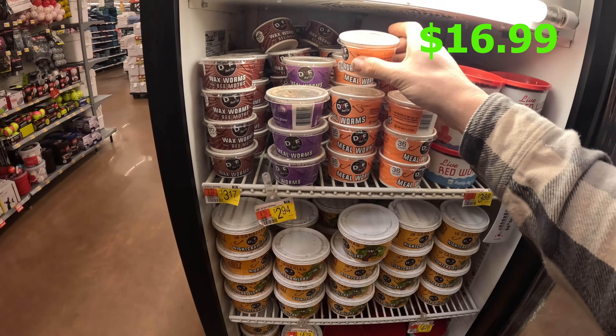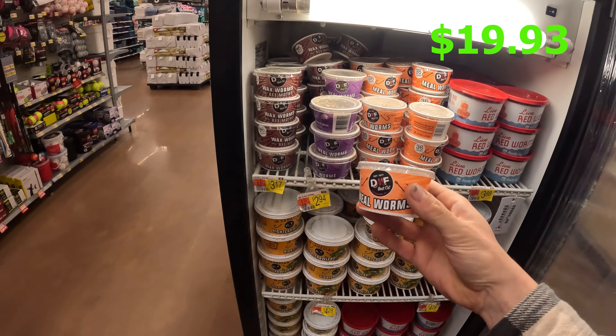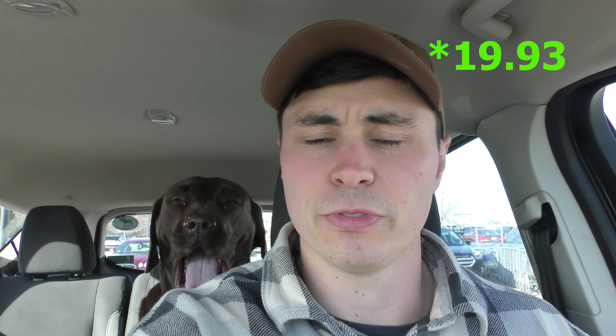With $3 left, I think the only thing I can get is worms. I guess I'm going mealworms. Well, it came out to exactly $20 — pretty much, a few cents off. I was kind of hoping to have enough money to get a pan, so cooking won't be quite as difficult, but I'll have to figure it out with sticks and rocks. I should be able to catch something with the mealworms and the lure, but let's get home and see what I can do.